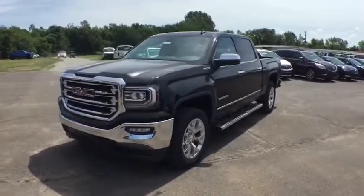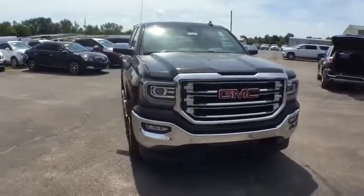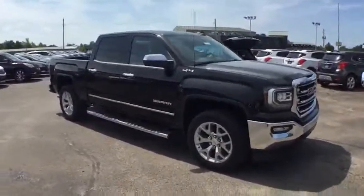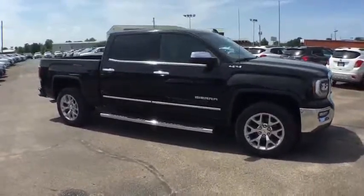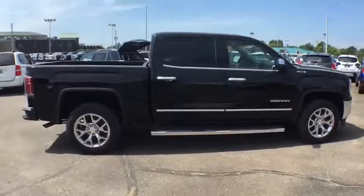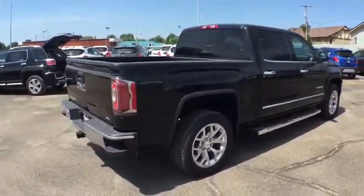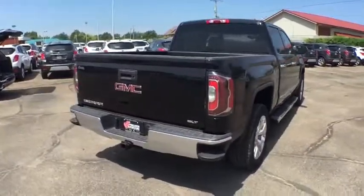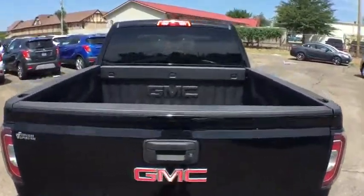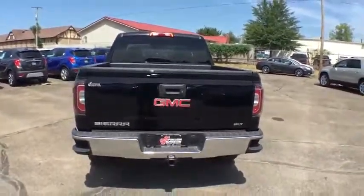The Sierra 1500 offers a 5-star frontal and side crash test rating, and a combination of mechanics and aerodynamics that give it better conventional V8 fuel economy than any competitor. The Sierra 1500 now comes standard with the Vortex 6.2 liter and 5.3 liter V8 engine and an electronically controlled automatic transmission that combines high max hauling capability with precise control. Here are some of this vehicle's great options.